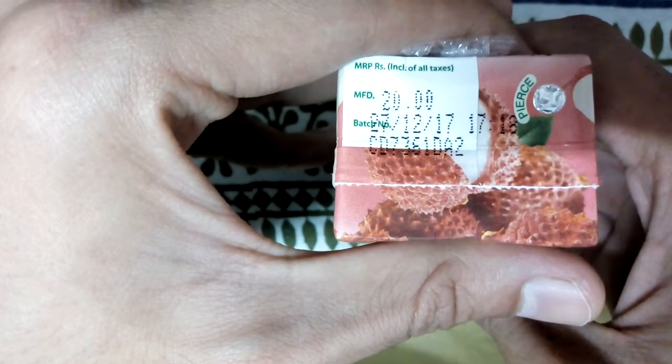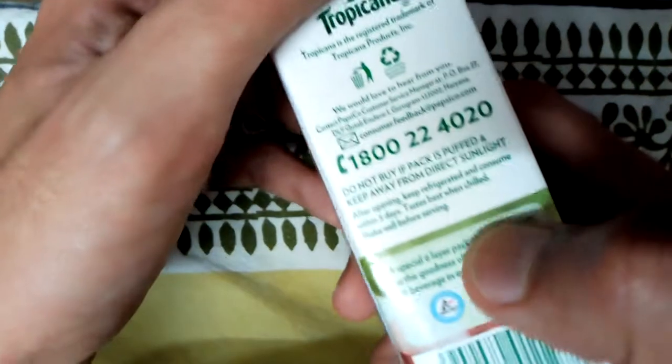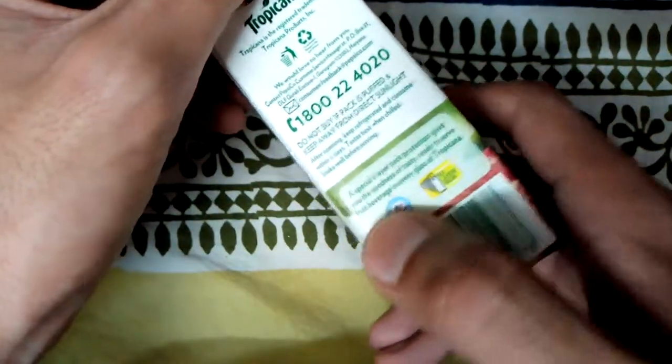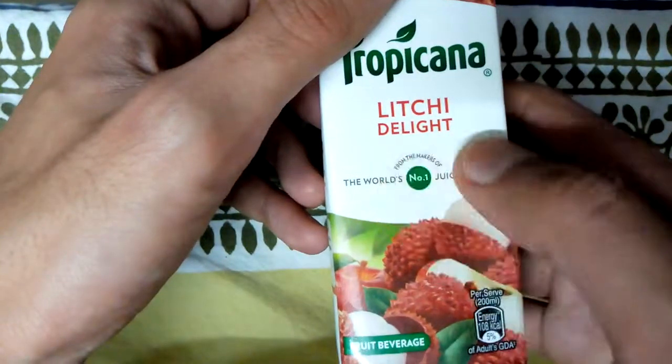Currently it's March 2018, so it's just three months old — we should be good because we have three more months until expiry. You can drink it right now. It's packed in a tetra pack, a special six-layer pack which maintains its freshness. You can pierce it here using the straw and drink it.